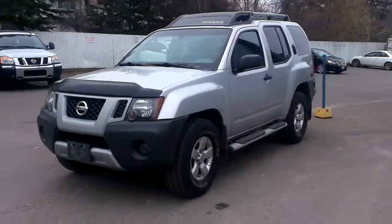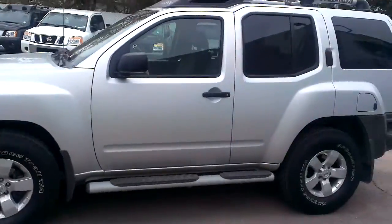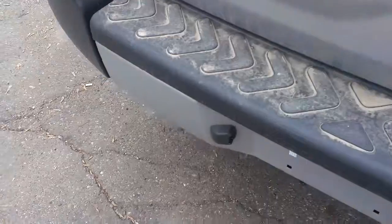Hey Cody, Tyson Romelk from Northland Nissan here, just giving you a brief overview of the 2009 Nissan Xterra. Awesome condition, beautiful — just came in the other day, it's still a little dirty. 4x4, of course.